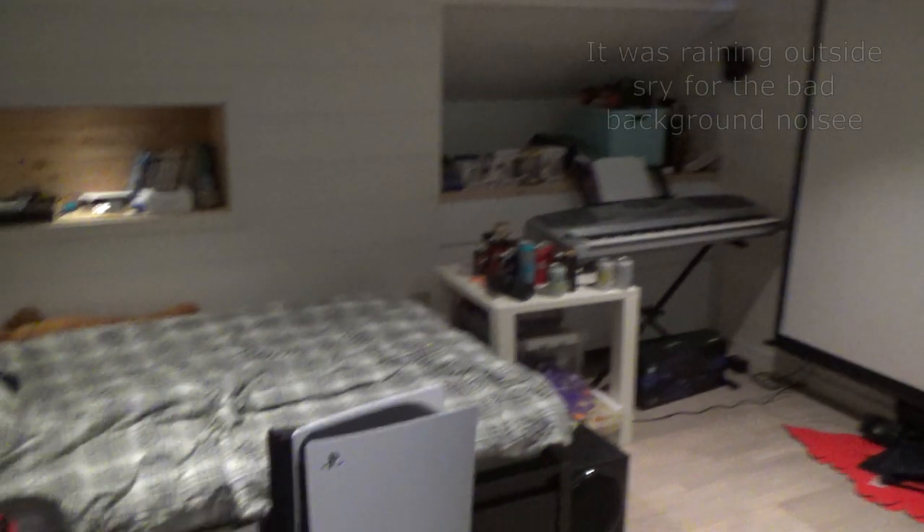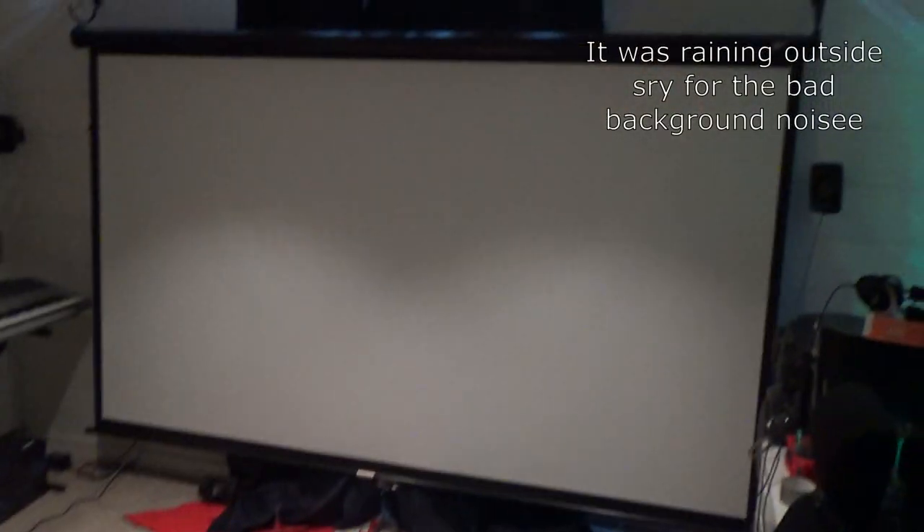Hi guys and welcome to a new video. Today I'm going to do a home theater tour of my 5.1 bedroom home theater.